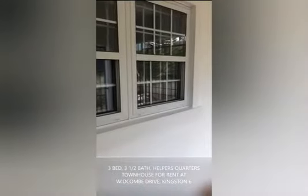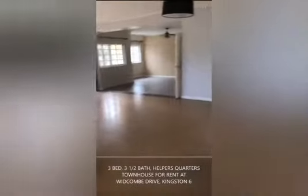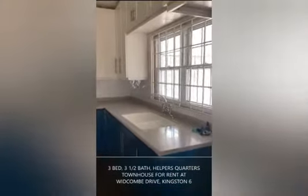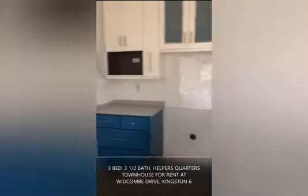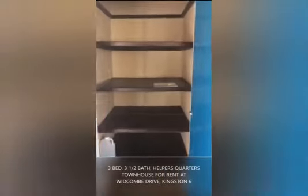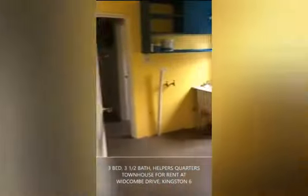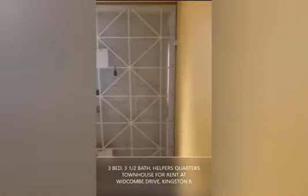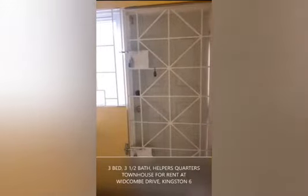We're looking at the windows to the kitchen. Here we have our kitchen — nice, fresh, airy, with wooden cabinetry and your pantry area. This then leads us to our laundry room, with access to your drying area at the back. At the back, we also have a storage cabinet.